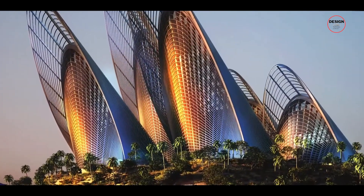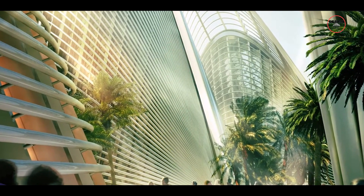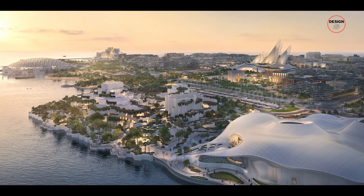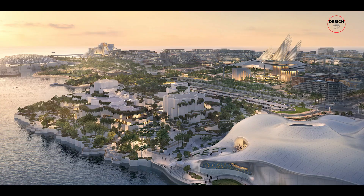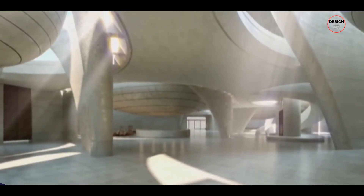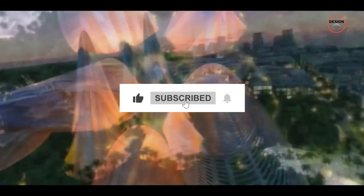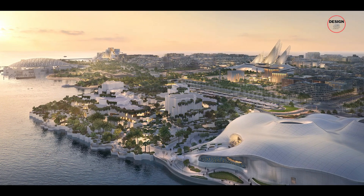Adding to this incredible line-up is the Zayed National Museum, which is scheduled to open in 2025. It will further enrich the cultural landscape of Saadiyat Island and be another jewel in the crown of Abu Dhabi's cultural scene. Would you like to visit this museum next year? Let us know in the comments below — and make sure to like and subscribe for more updates. Thanks for watching, see you in the next one!